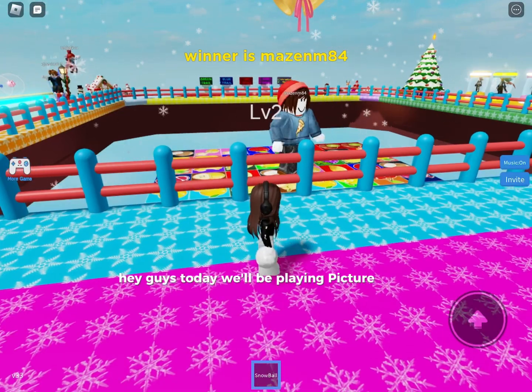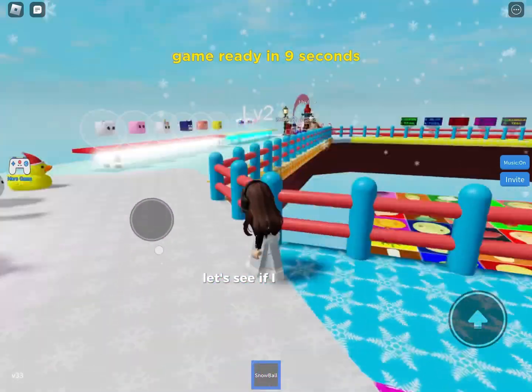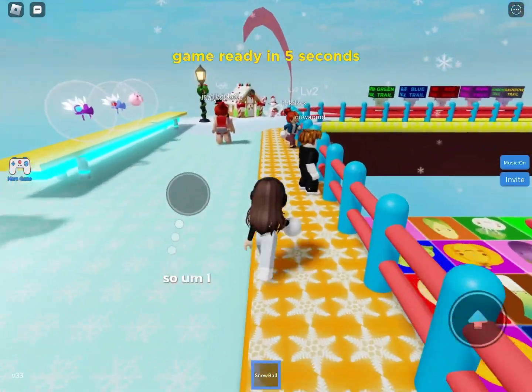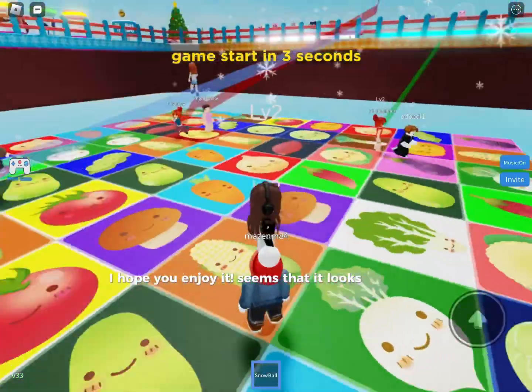Hey guys, today we'll be playing Picture Block. It's going to be so much fun. Let's see if I can win. I hope you like this video and enjoy it. It looks very nice.